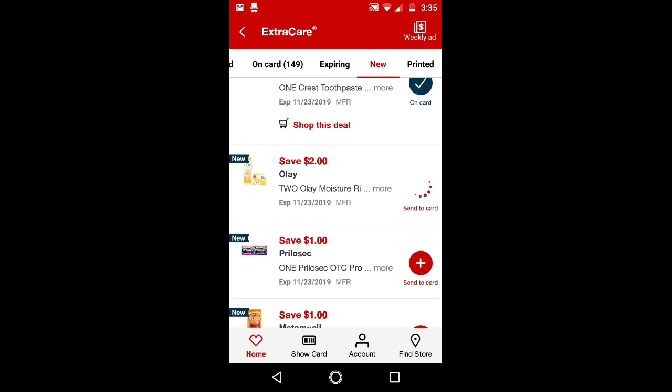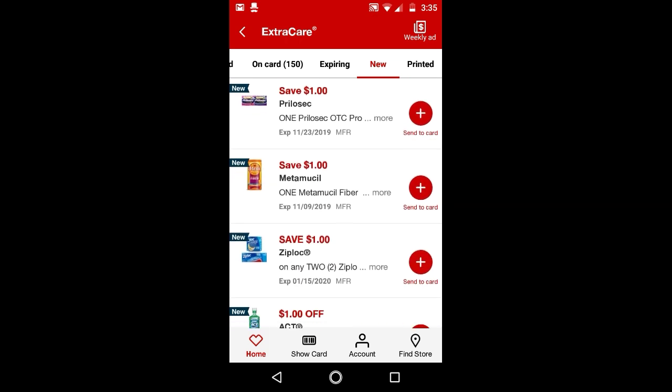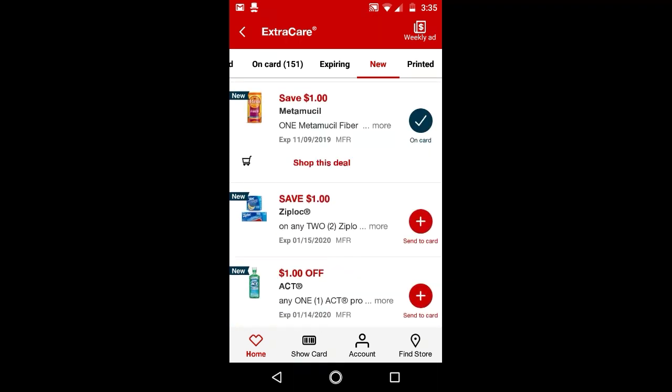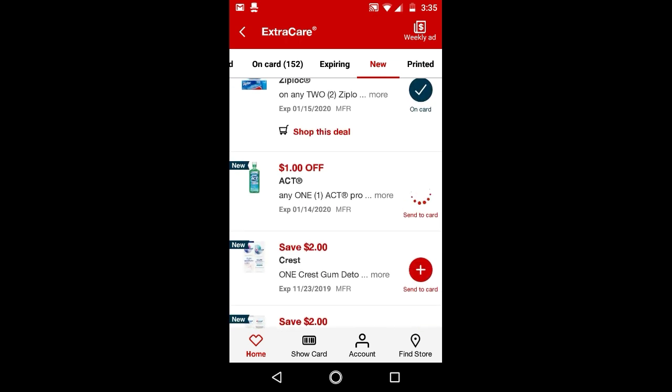There's $2 off Olay — I'll clip it just to have it. $1 off Metamucil. $1 off Ziploc. $1 off Act.